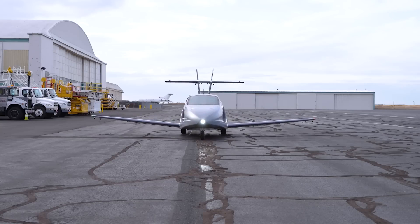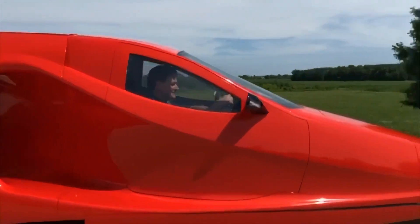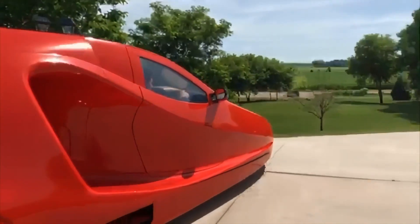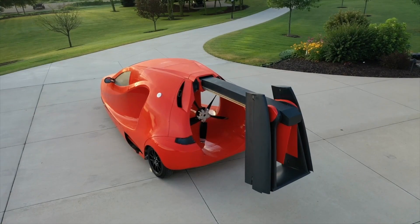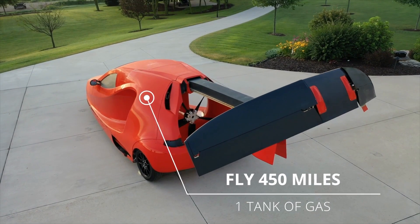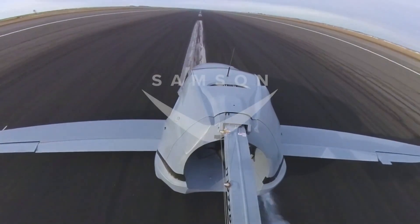So get ready, folks — the Switchblade is on the horizon, and the skies are about to get a whole lot cooler. Stay cool, stay curious, and don't forget to subscribe for more mind-blowing cool ideas. Because who knows what they'll come up with next — flying motorcycles, maybe?